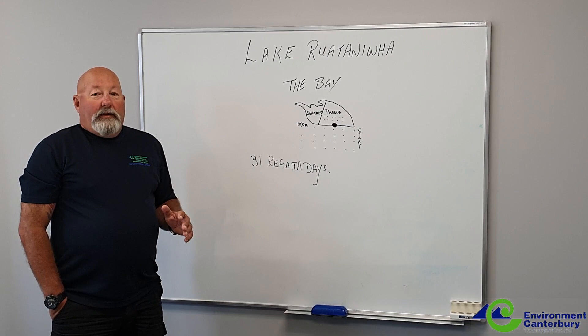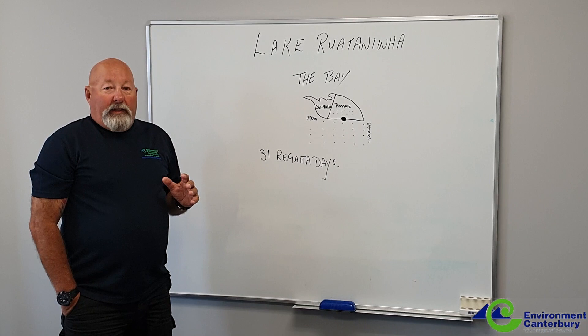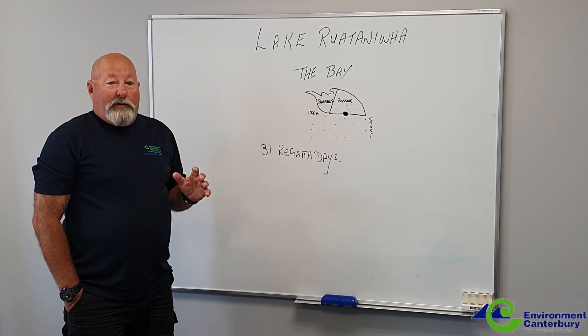I'm Gary Manch from the County Regional Harbour Master's Office. Today I want to talk to you very briefly about a temporary area we've put in the passive part of Lake Rootanafa known as the Bay. This is to allow South Island Rowing and Rowing New Zealand to use this area for practice starts and other practice type situations.